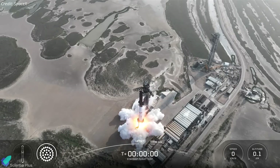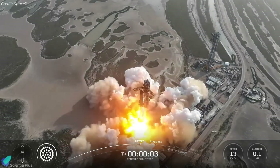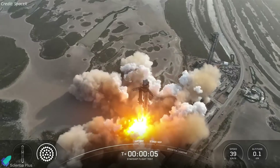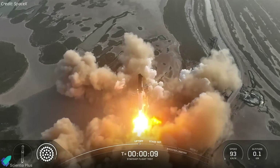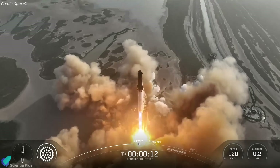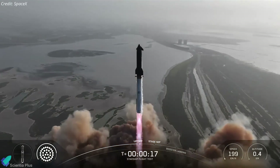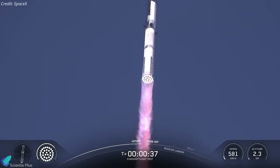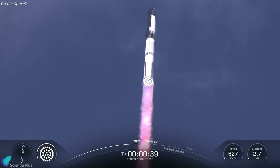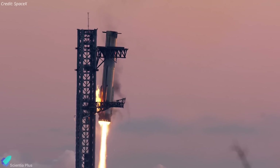Starship Flight 9, featuring Ship 35 mounted atop Booster 14, lifted off from Launch Pad A at Starbase on Tuesday evening, kicking off an ambitious suborbital test flight aimed at validating key design upgrades and mission objectives. The sight of the rocket clearing the launch pad was nothing short of surreal, with all engines performing nominally during the liftoff and ascent phases. This launch was historic, as Booster 14 became the first super-heavy booster to be reflown, having previously supported Flight 7 in January.